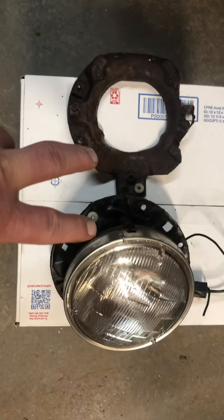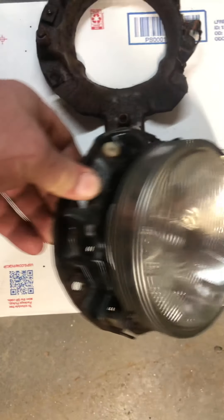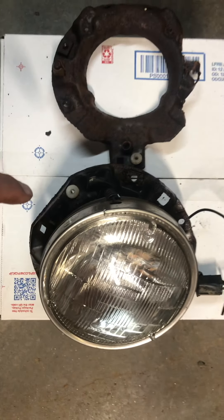I also have the other two headlight buckets for the other side listed on eBid, and they are in perfect condition — like this good one. Look for those.